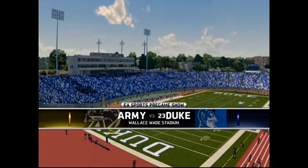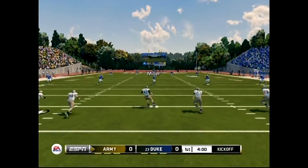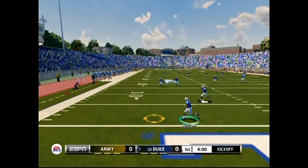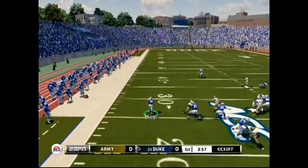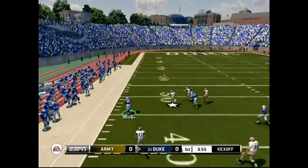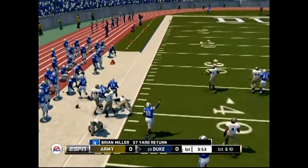It's full of football frenzy as the ball is teed up and we're just about ready to get this one started. He'll take it from the two, across the 30, the 50 — he's knocked out of bounds at the 42.